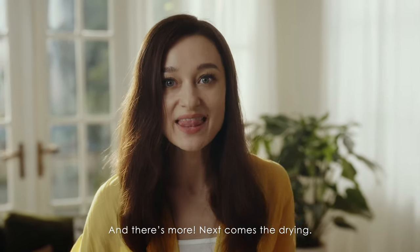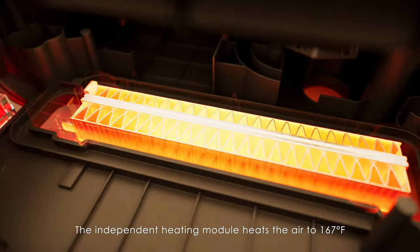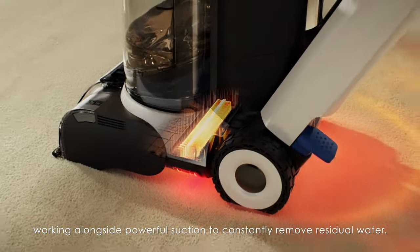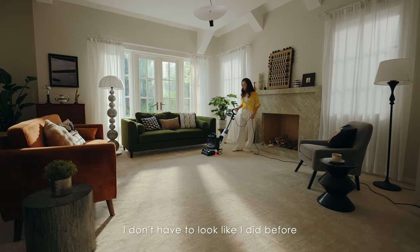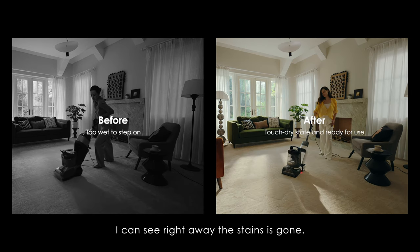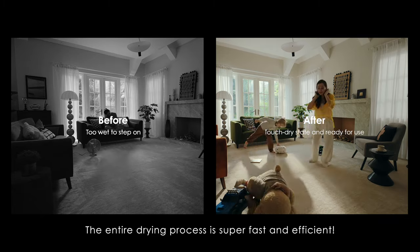And there's more. Next comes the drying. The independent heating module heats the air to 160 degrees Fahrenheit, working alongside powerful suction to constantly remove residual water. Thanks to the self-repelled wheels, drying becomes a breeze and more efficient. Now I don't have to wait around for the carpet to dry. I can see right away the stain's gone. The entire drying process is super fast and efficient.